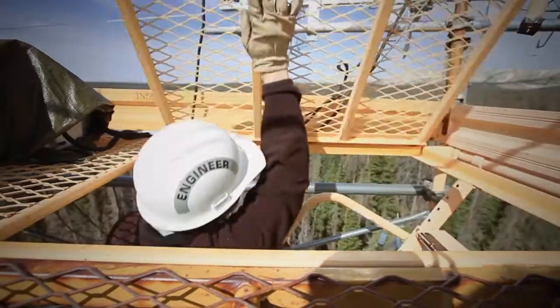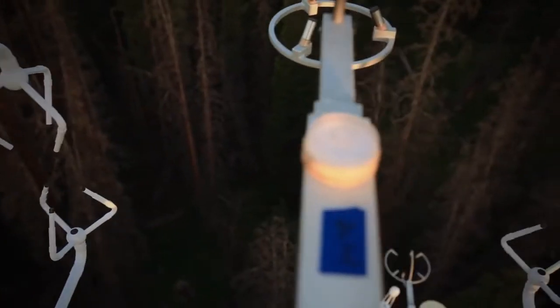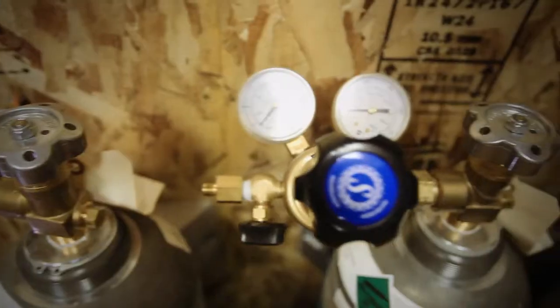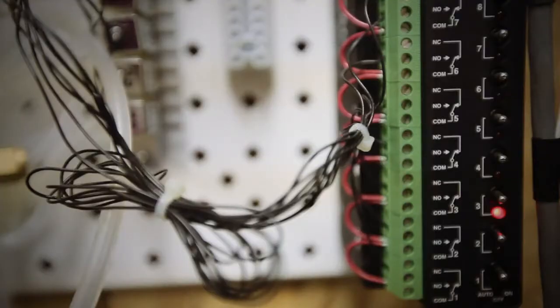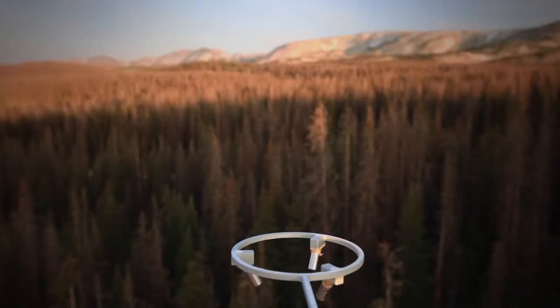When we started back in 1999 measuring ecosystem fluxes here, our goal was to capture the exchange of carbon and water in a subalpine forest. So we're watching the ecosystem as a whole breathe in and out water.